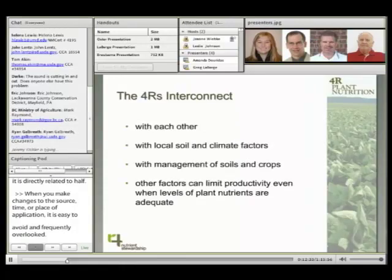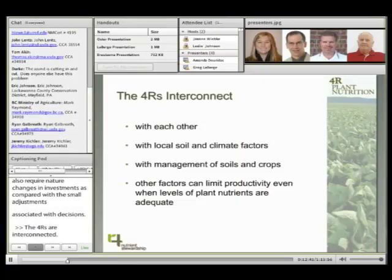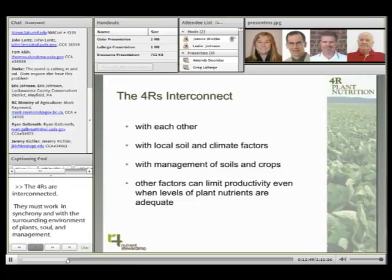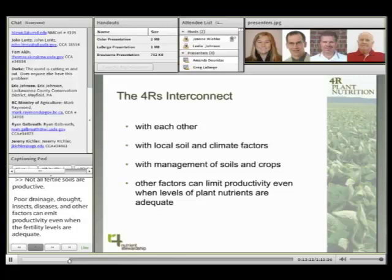The four rights are interconnected. They must work in synchrony with each other and with the surrounding environment of plants, soil, climate, and management. For most systems, soil fertility is a basic need for plants to grow productively. Although fertility is vital to productivity, not all fertile soils are productive soils. Poor drainage, drought, insects, diseases, and other factors can limit productivity even when fertility levels of all plant nutrients are adequate. To fully understand soil fertility, we must know other factors which support or limit productivity.